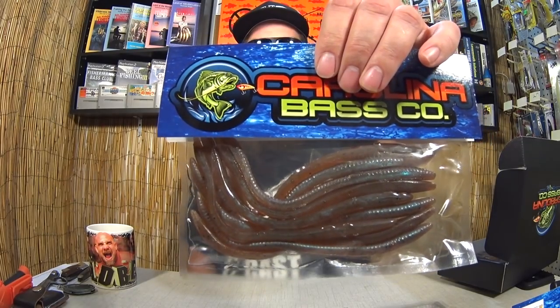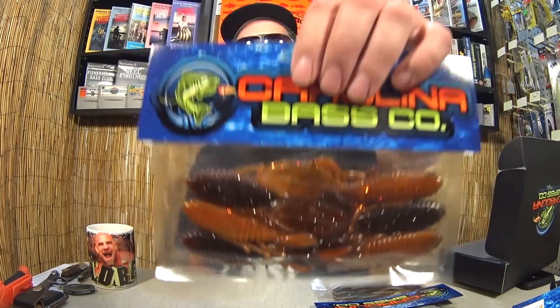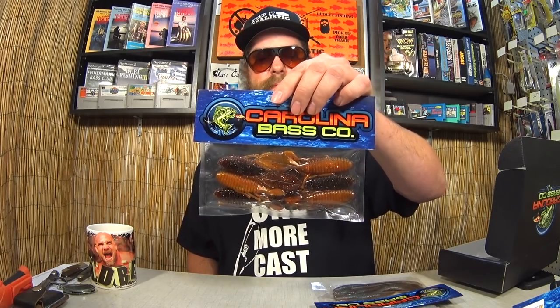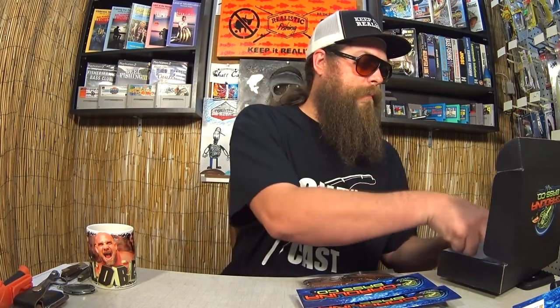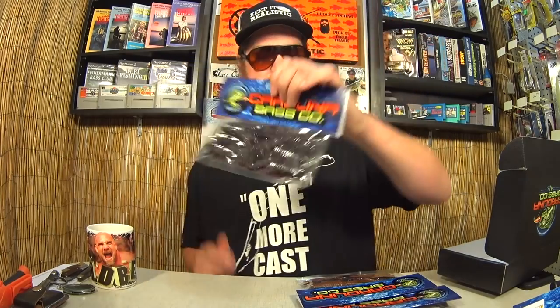Here we have a package of worms. These look like trick worms — straight tail worms for drop shots and shaky heads and stuff like that. Good color, these look good. We also got a package of pit boss style craw baits — flipping baits, kind of like a copper penny and brown. Those look pretty cool. And another package of craws — same kind of deal, except these are kind of a June bug or a purple and green color. Good looking stuff.